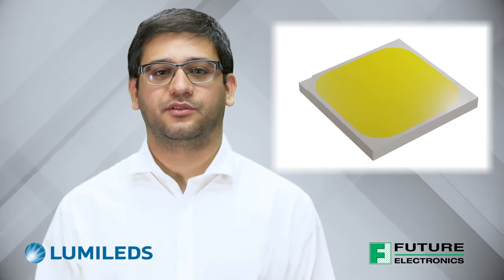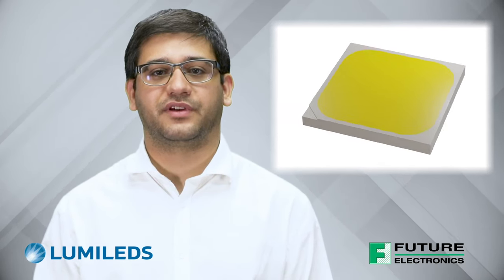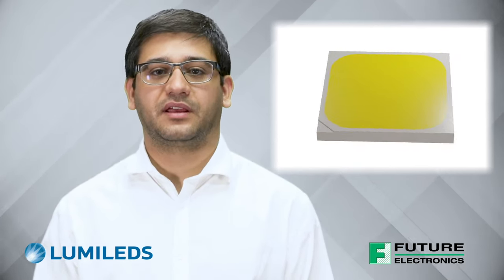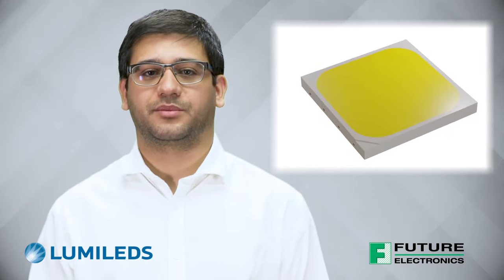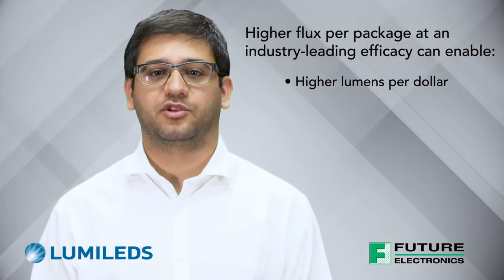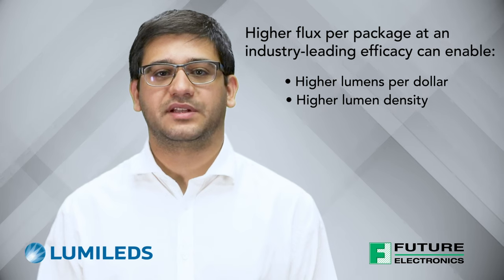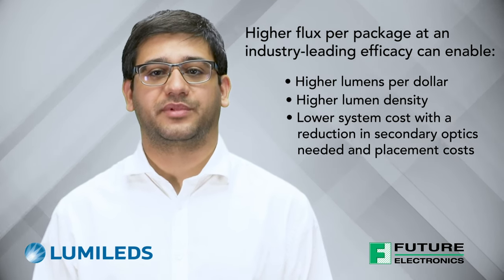The Luxeon 7070 can deliver over three times the flux per package than what a standard 5050 LED can achieve at the same efficacy, making it the right choice for new or redesigned applications that require high lumen output. A higher flux per package at an industry-leading efficacy can enable higher lumens per dollar, higher lumen density, and lower system costs with a reduction in secondary optics needed and placement costs.